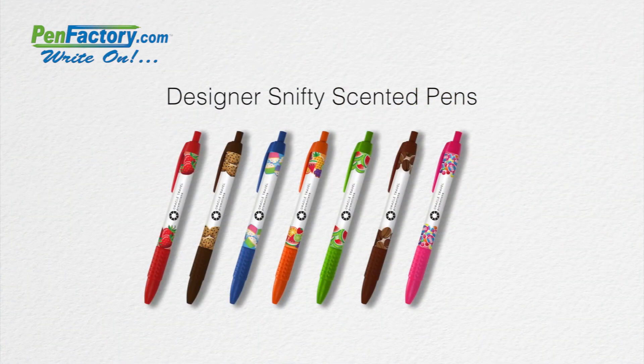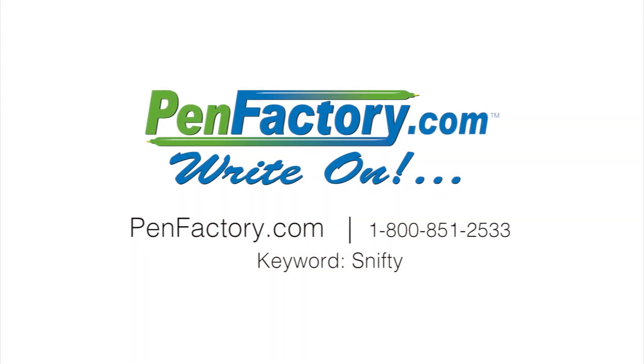Just select the Snifty scented pen of your choice and add your company name or logo for a great gift or giveaway that customers and clients will use every day. For more information go to PenFactory.com, keyword Snifty.